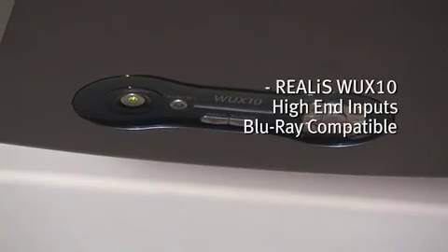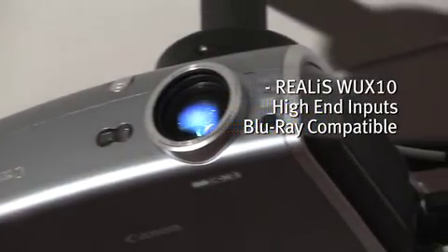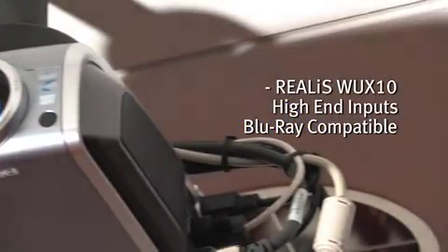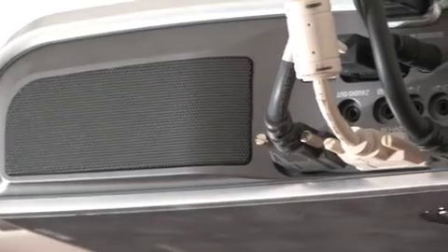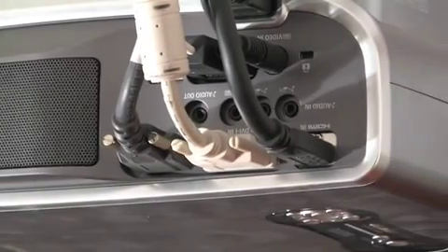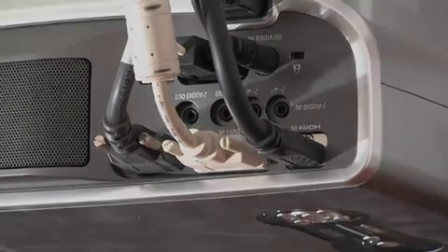The Realist WX10 has an amazing number of inputs and choices, and that's one of the reasons why we were really happy to see that come along — so that the Blu-ray signal is actually going up on the HDMI cable and giving us truly the highest definition picture possible at this time.